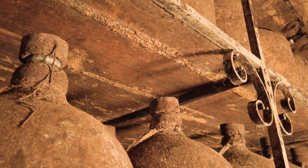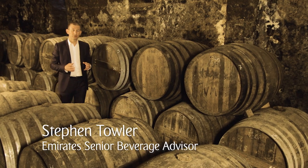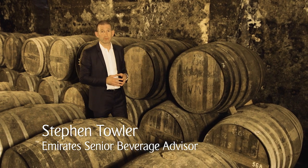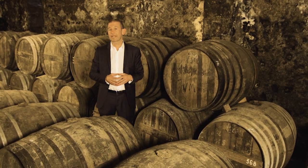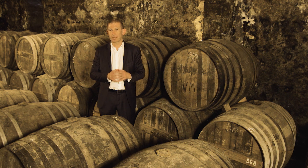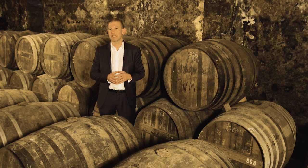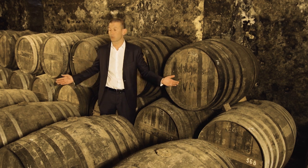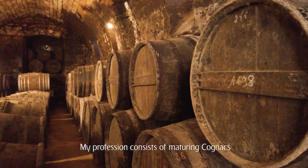One boutique Cognac house which exclusively produces XO Cognac is Maison Tesseron, founded by Abel Tesseron, who acquired the property and began his collection of rare and priceless Cognacs in the late 19th century. In 1905, he created his own Cognac business, relying on two estates, one in Grand Champagne and one in Petit Champagne. He built up stocks of eau de vie, carefully conserved in this 12th century crypt.